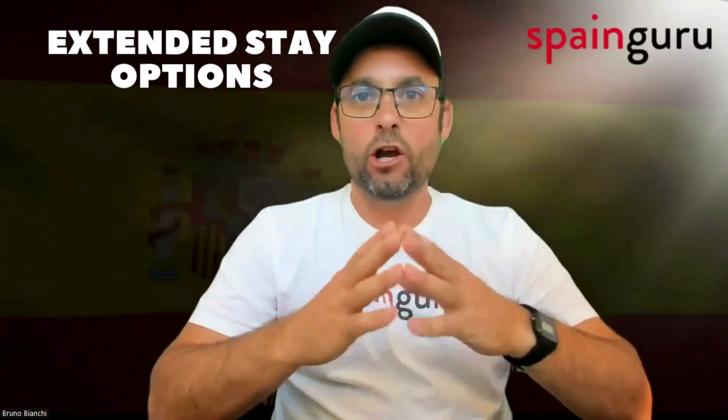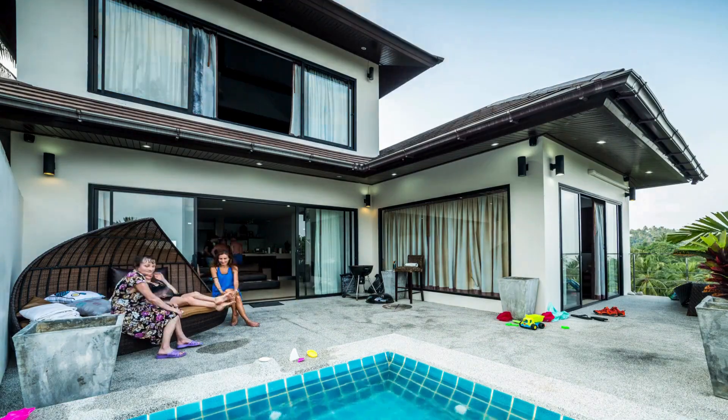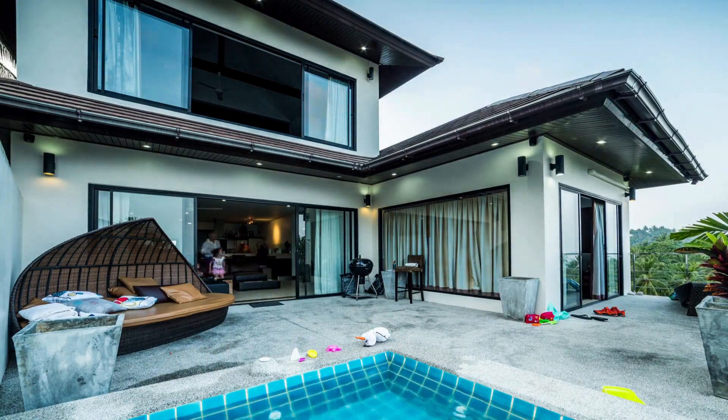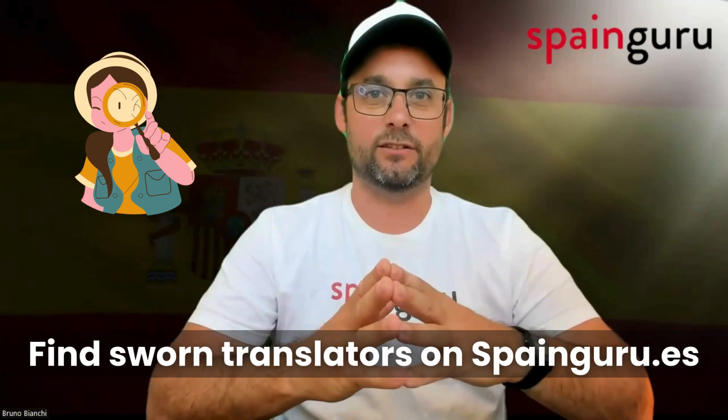Are there any extended stay options in Spain when owning a property in the country? Imagine owning a charming villa in sunny Spain and wanting to stay there just a bit longer than the usual tourist visa allows. That's the dilemma faced by one of our community members who posed a very interesting question: is there a six-month Spanish visa option for longer stays? Let's dissect this query and unearth some valuable insights.